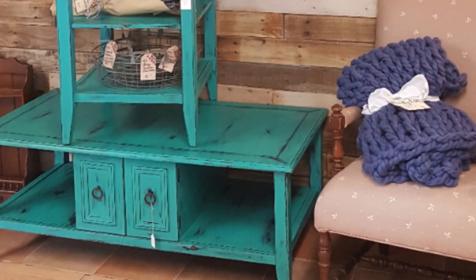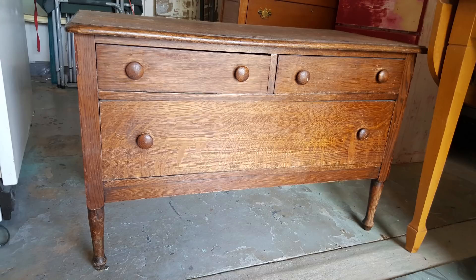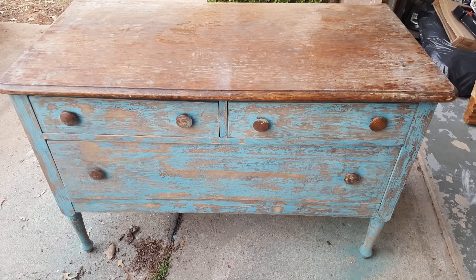I worked at the Bombay Company in college and well into my mid-to-late twenties, and this was a coffee table and end table set I had bought from there — of course, I did it turquoise and distressed it. This is also another very heavily distressed piece I did by hand. I just found something that sold and kept going with it.